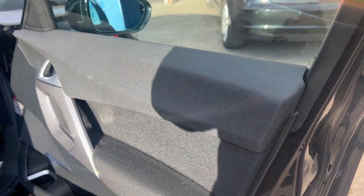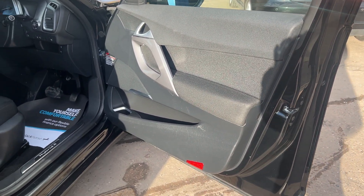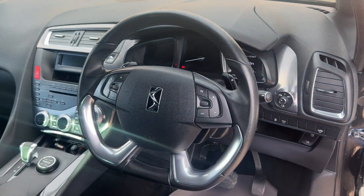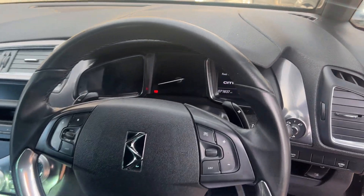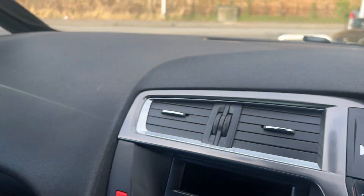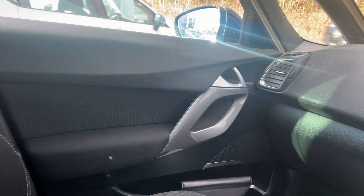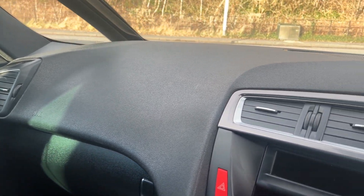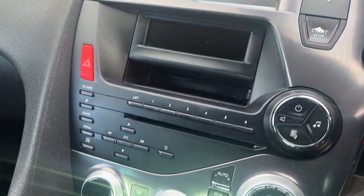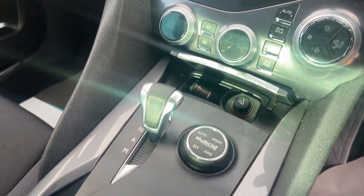In the front: multifunction steering wheel. It's down to 71,800 miles. Radio CD, air conditioning, heated screens.